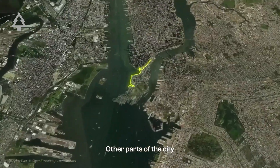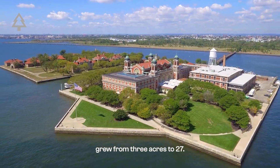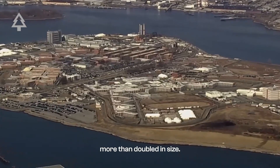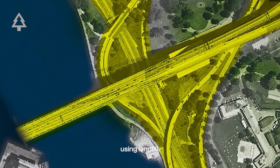Other parts of the city expanded the same way. Ellis Island grew from 3 acres to 27. Rikers Island more than doubled in size. Even parts of Brooklyn and Queens were pushed outward into the harbor using landfill.